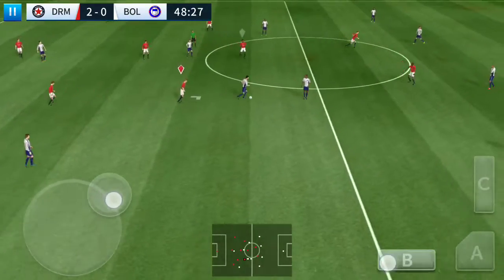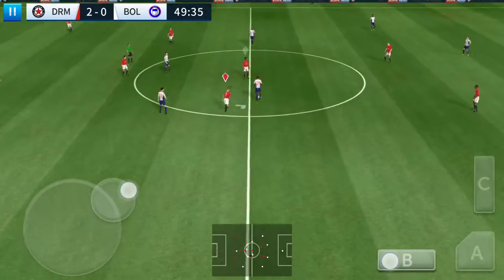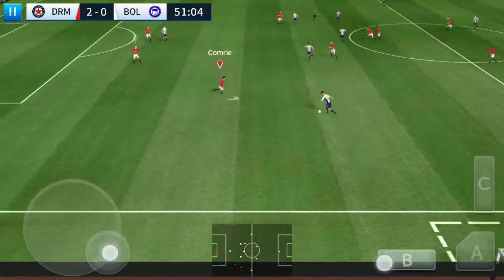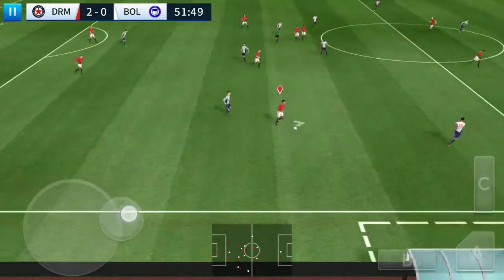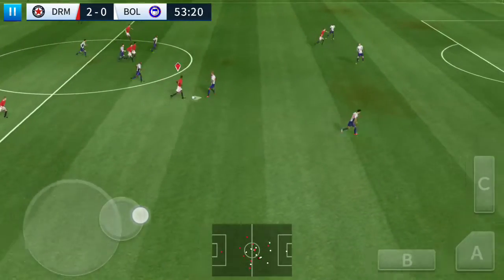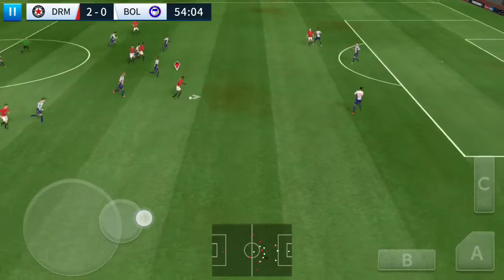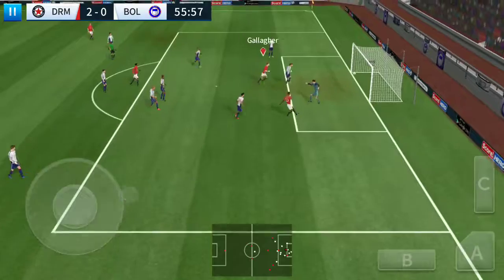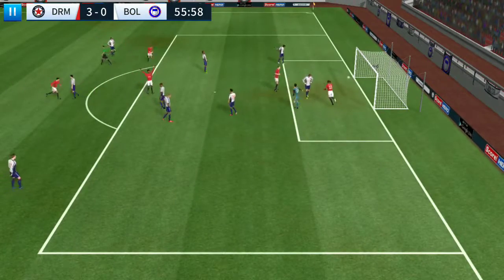Oh, determined challenge there. They have the ball again. Oh, he did really well there. It's with the striker. They're not going easy on that position today — they're hungry for more. He showed a bit too much to the opposition, and that is a fantastic goal!